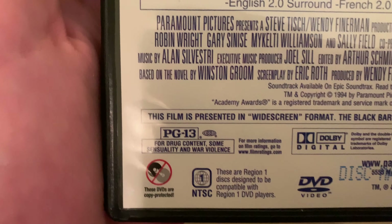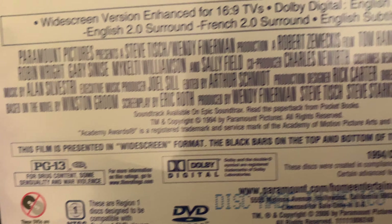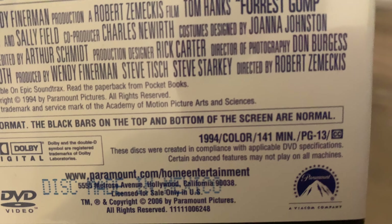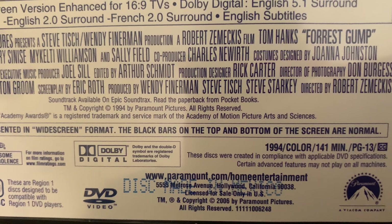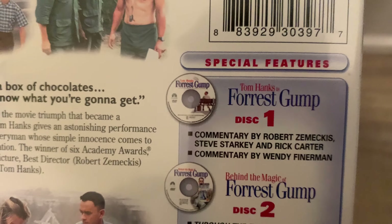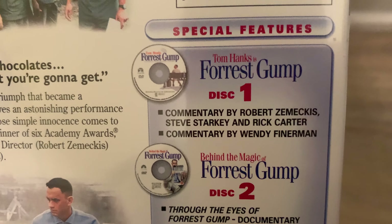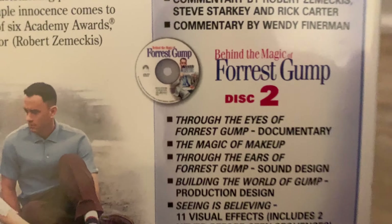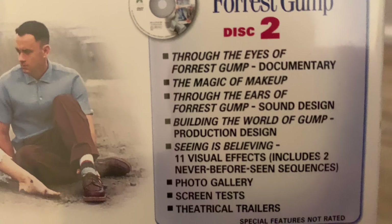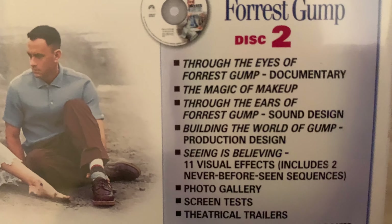On the back it's rated PG-13 and it is widescreen. It's 141 minutes long and was released in 1994. There are two discs — disc one has the movie with commentary by a couple of people, and disc two has documentary, sound design, production design, visual effects, and photo galleries.